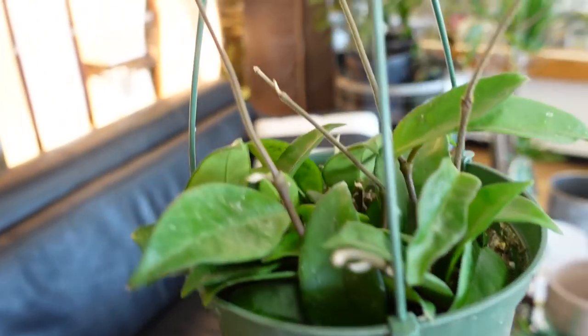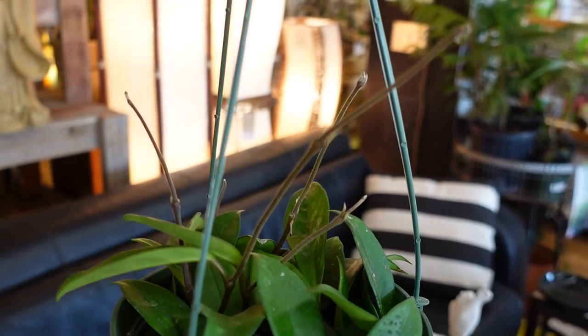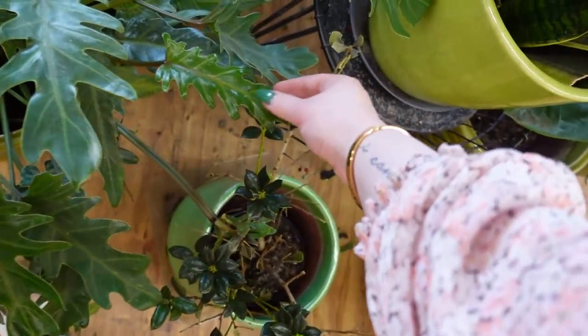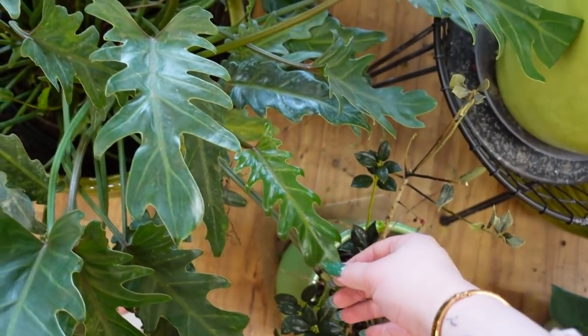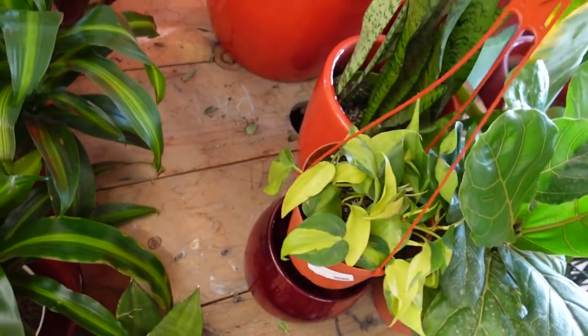Over here we have a pretty large sea foam sansevieria — oh yeah, carnosa — he's throwing hands all over the place, look at that, that's awesome. Over here we have a philodendron xanadu. These ones are really cool, I want to have a big one of these someday in my yard when I have a house big enough for that.